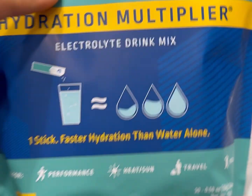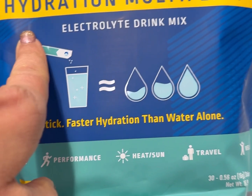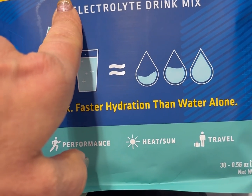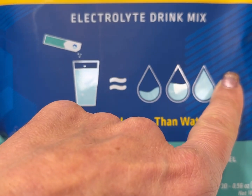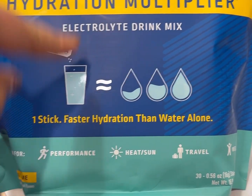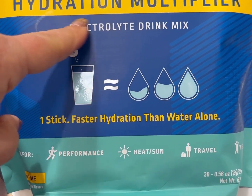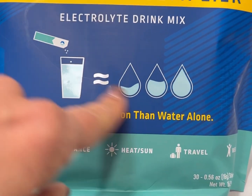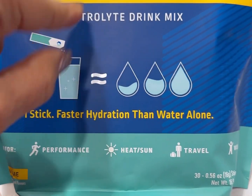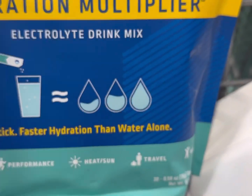Liquid IV — a really popular product, the hydration multiplier. What they're trying to say is that you can get the most out of what you drink and you're going to retain water. Now if you're drinking enough water to begin with, you will flush out your toxins and retain the amount of water you're supposed to. But this is telling you you're going to retain more water, which could cause bloating. This is really just a marketing strategy.